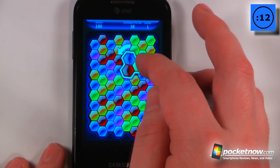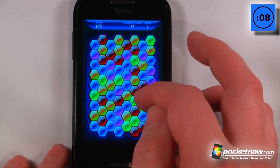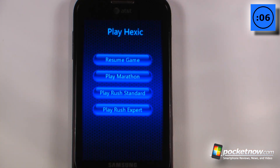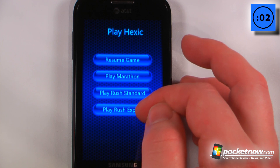So let's see, I have another one right here. I can either twist it left or right — let's see if I can find another one, and they have to be in arrangements of three or more. There are three different gaming styles available: Marathon, Rush Standard, and Rush Expert.